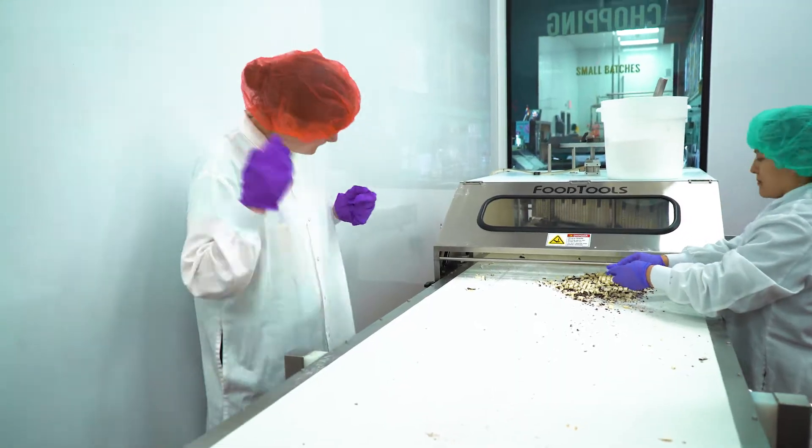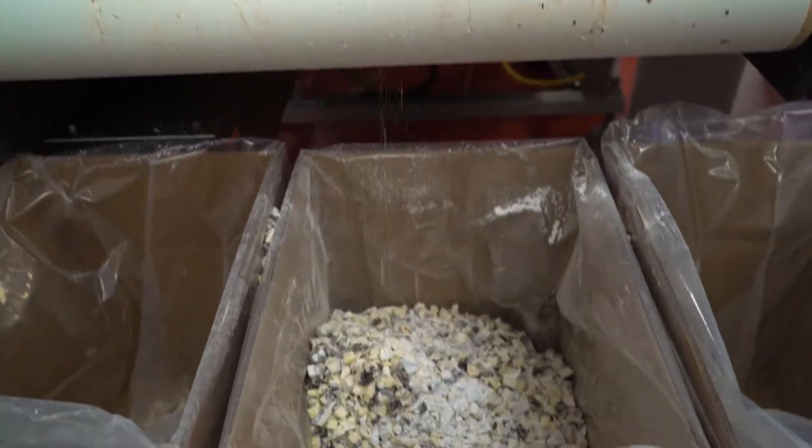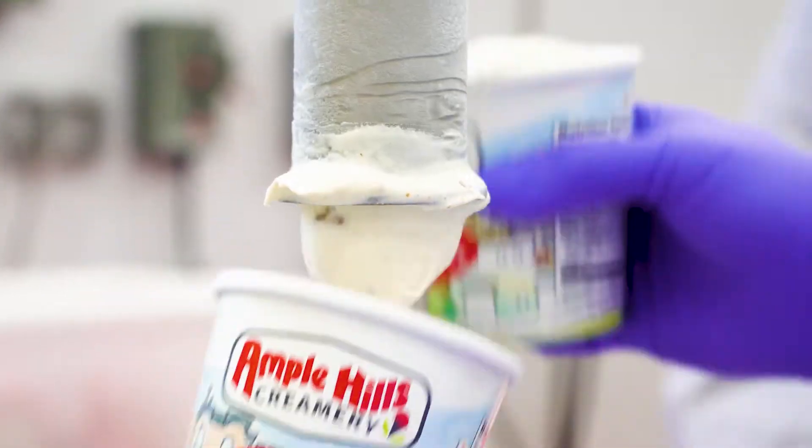After it cools down, they chop it up. This machine chops the cake into tiny little cubes. And now those cubes get mixed into the ice cream. Our sweet mixture has finally become ooey gooey butter cake ice cream.